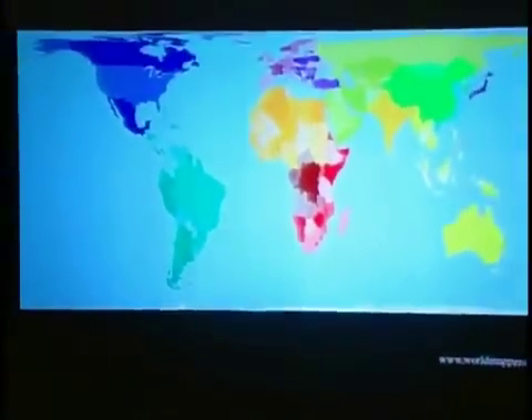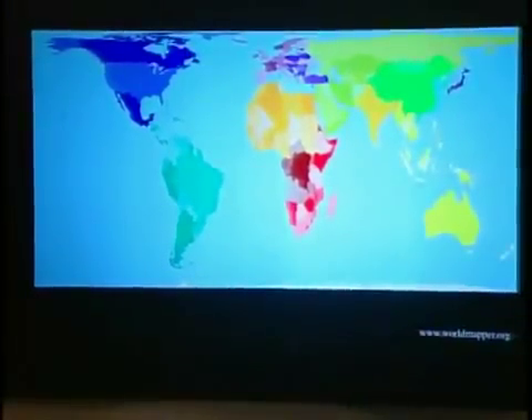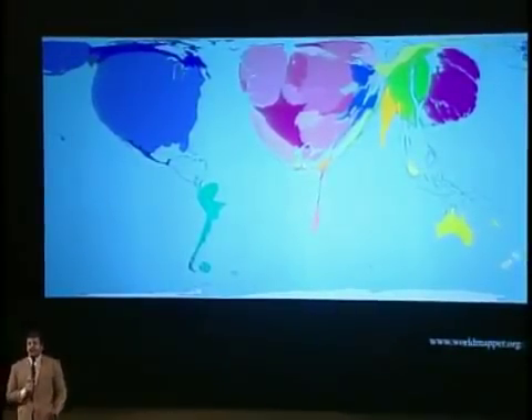Let's check out what happens when we do this. Whoa — the United States is sitting fat and pretty there.